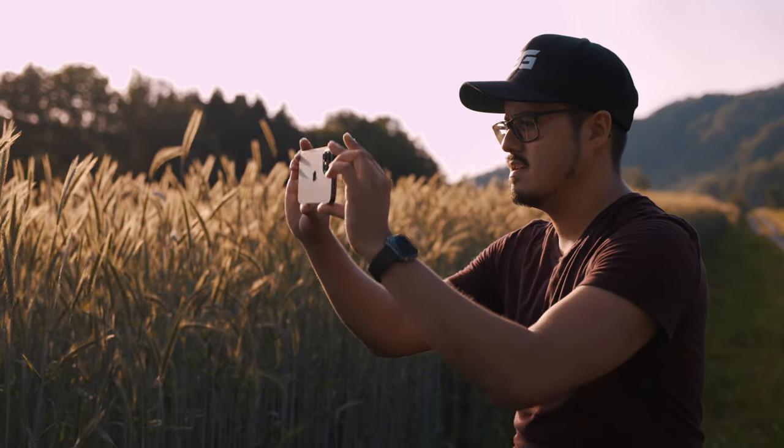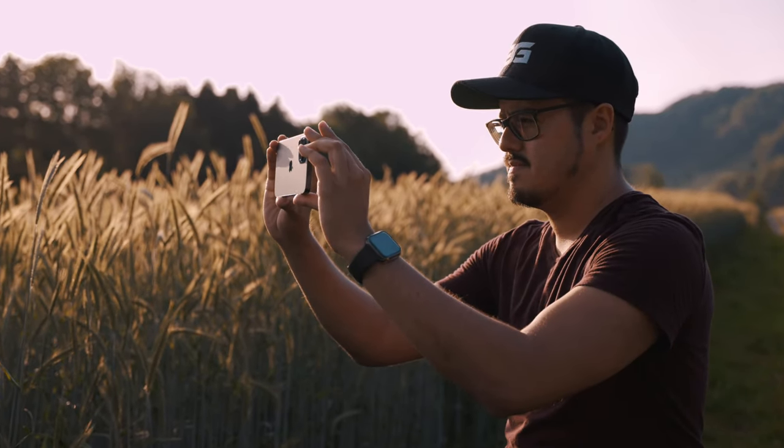Welcome back to another video. Today I wanted to talk about why I bought the iPhone 12 Pro Max as a pro camera.